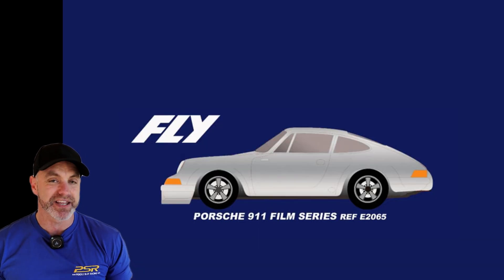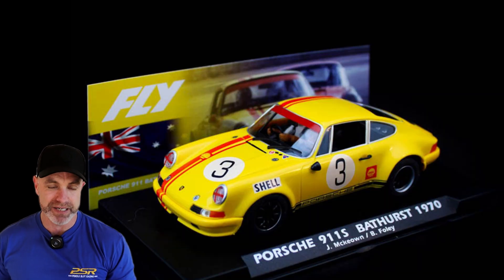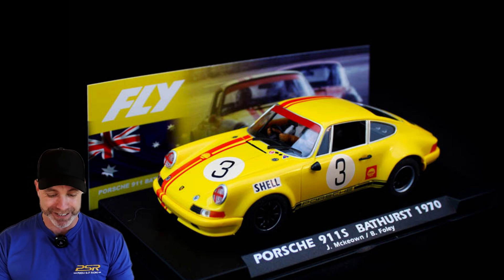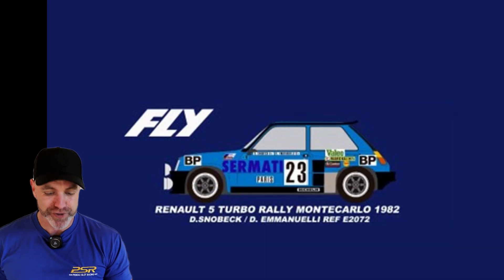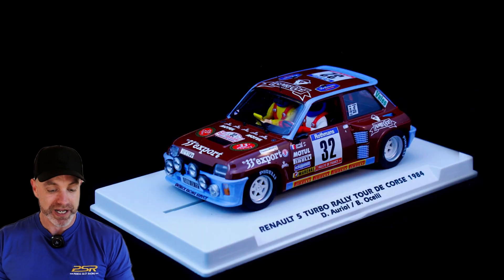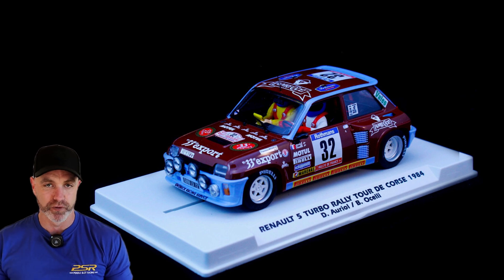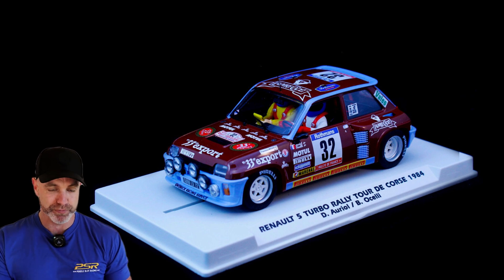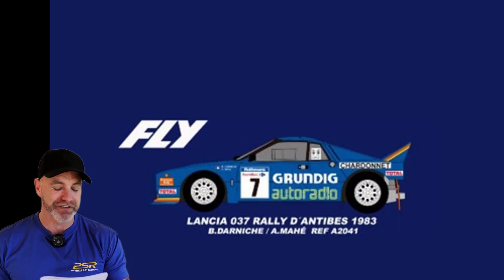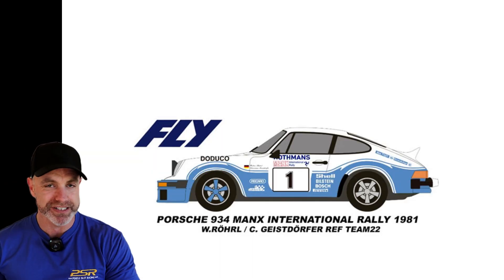Also from Fly Slot pre-orders: the Porsche 911 60th Anniversary with two figures; the Porsche 911 car number 3, the Bathurst from 1970 — I believe I have one of these waiting for me at home, can't wait to get my hands on it. Renault 5 Turbo Car 23, the Monte Carlo Rally of 1982; another Renault 5 Turbo Car 32, Tour de Corse 1984. On to the Lancia 037 1983, and finally the Porsche 934 car number 1, 1981 Rothmans livery.